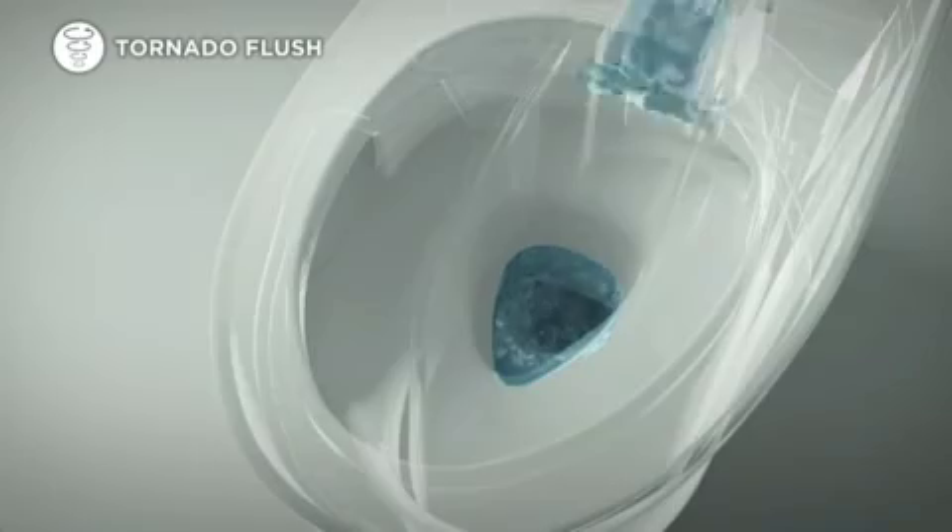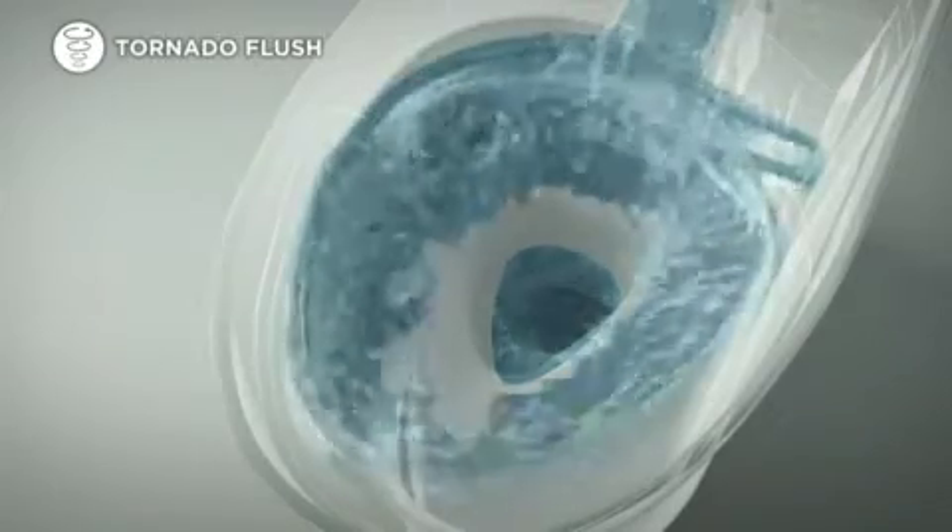Toto's Nexus Washlet Plus also offers three advanced bowl cleaning technologies: pre-mist spray, Toto's high-performance tornado flush system, and Sifiontech nanotechnology glaze that seals the porcelain with an ionized barrier, making it easier to clean.